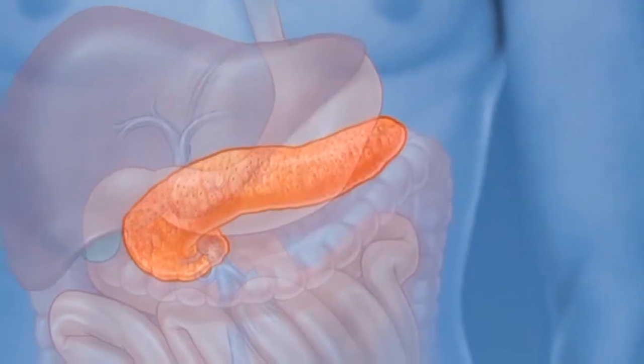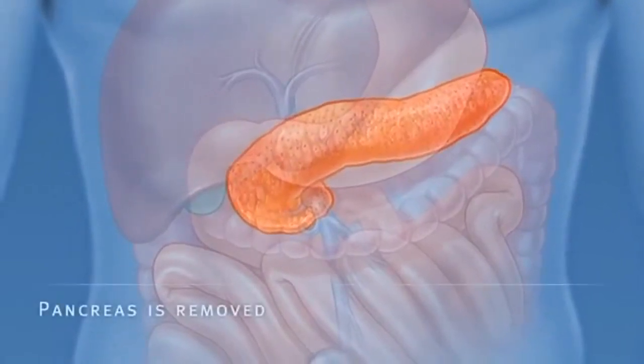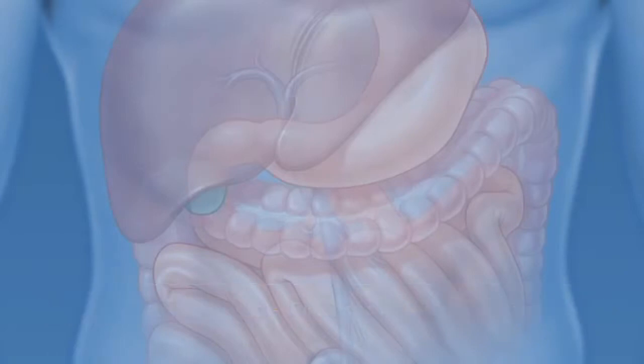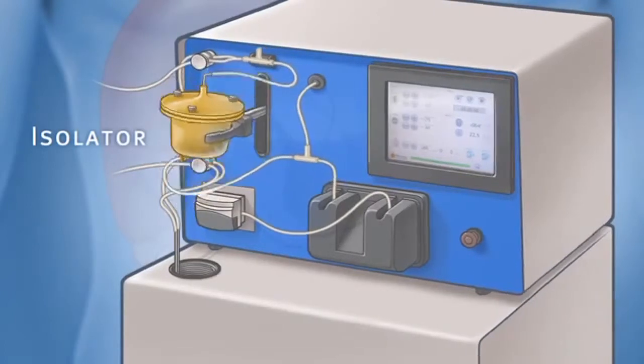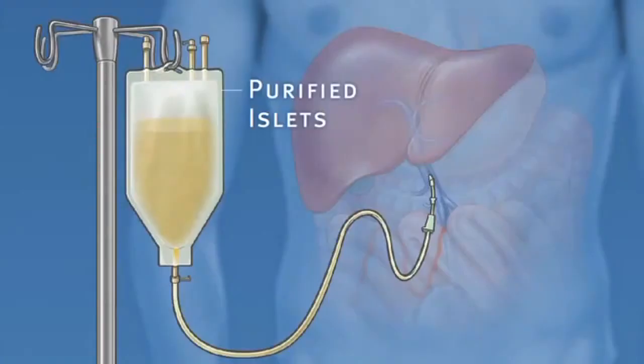In order to alleviate pain and maintain insulin production, the pancreas is removed from the body, processed, and the islets are harvested. Once the pancreas is removed, it is placed in a solution and put into a machine where the pancreas is digested. The islets are then infused into the patient's liver.